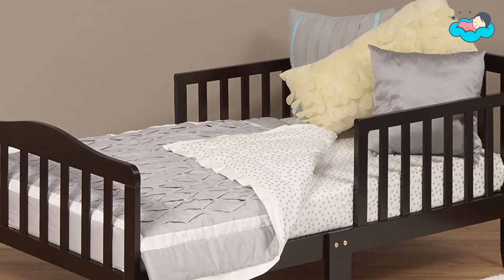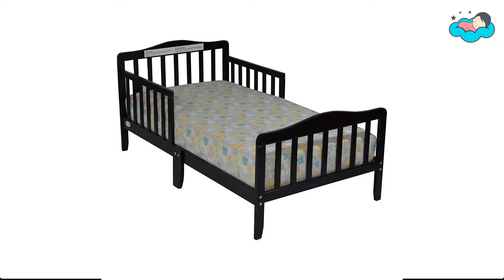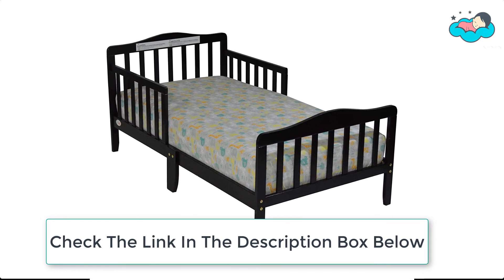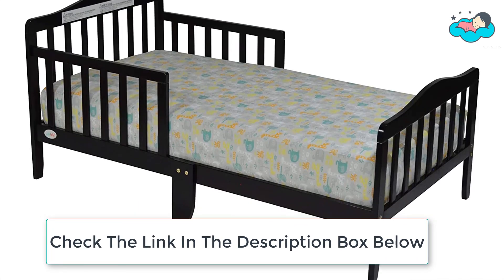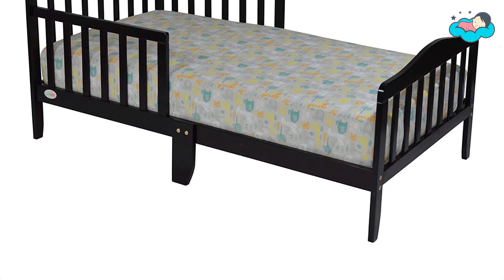At number one, we have the Sweet Bed — the Blair toddler convertible bed. The low height makes it easy for your child to get in and out of their bed, while the built-in guardrails keep them secure during the night. The Blair toddler bed is the perfect choice for your growing little one.